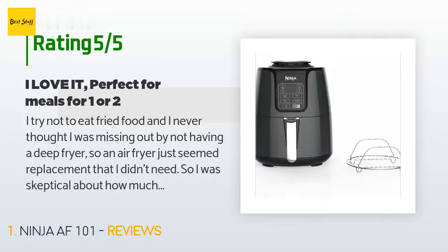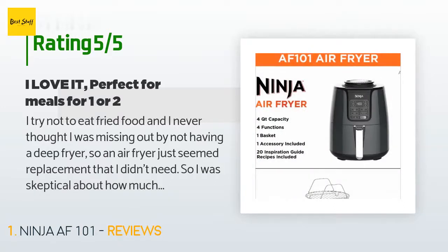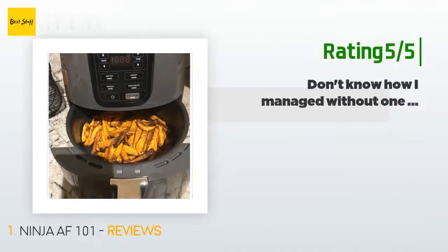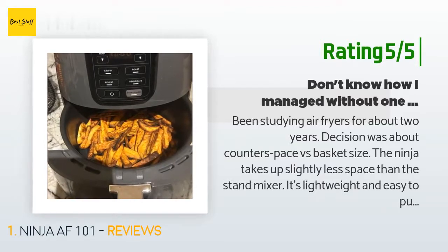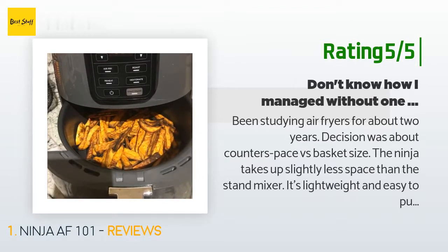Another happy customer said: 'Been studying air fryers for about two years. The decision was about counter space versus basket size. The Ninja takes up slightly less space than the stand mixer. It's lightweight and easy to pull out from under the cabinet. I like it so much I wish for a bigger one just to do my entire meal at once. For two people it does a fair amount of wings, tater tots, or sweet potato fries. I used the reheat function and the bang bang shrimp came out quite tasty. Steaks too.'